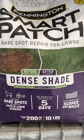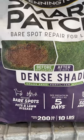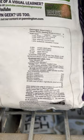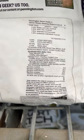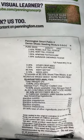Here's a grass seed advertised for dense shade, and of course that is a hard place to grow grass. As is always true with shade varieties, it used to be that red fescue was the primary shade grass.